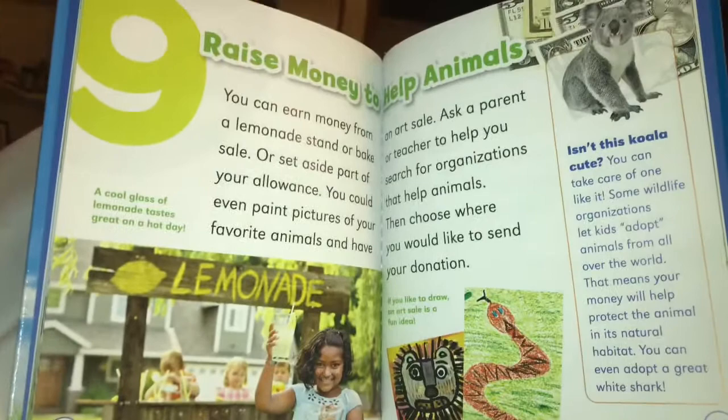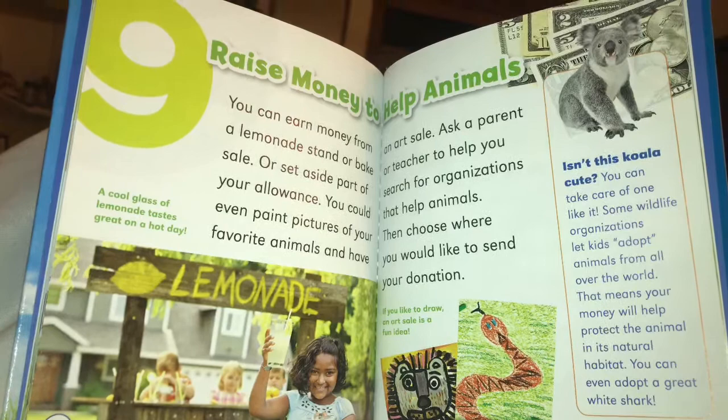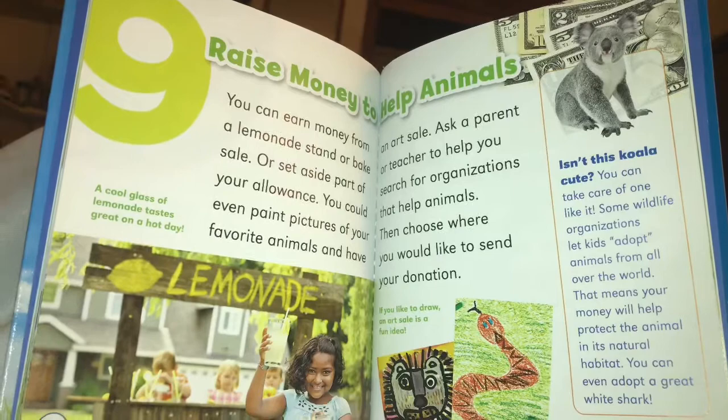Number nine: raise money to help animals. You can earn money from a lemonade stand or bake sale, or set aside part of your allowance. You could even paint pictures of your favorite animals and have an art sale. Ask a parent or teacher to help you search for organizations that help animals, then choose where you would like to send your donation.